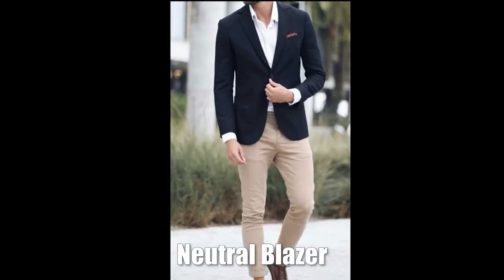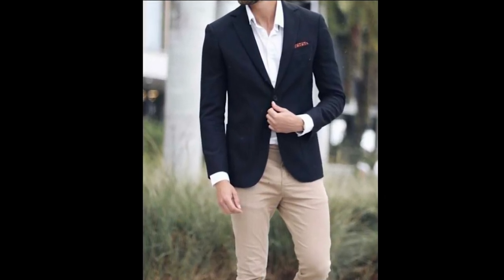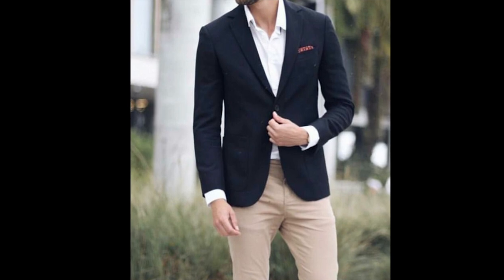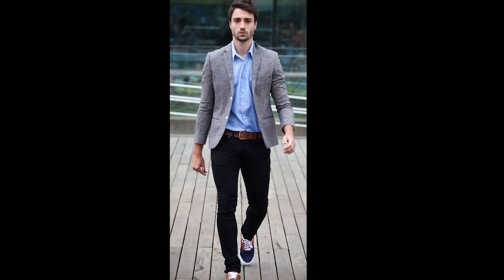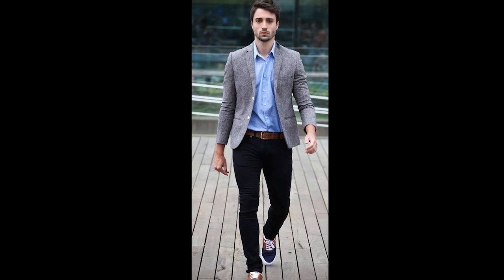First up, a lightweight blazer. This is a must-have for any spring wardrobe as it's versatile and it can dress up or down any outfit. Look for one in a neutral color like a navy or a gray that's going to pair well with a variety of different pieces. I personally prescribe to the capsule closet concept — that really focuses on each individual piece's versatility, or its ability to be used in multiple different outfits.